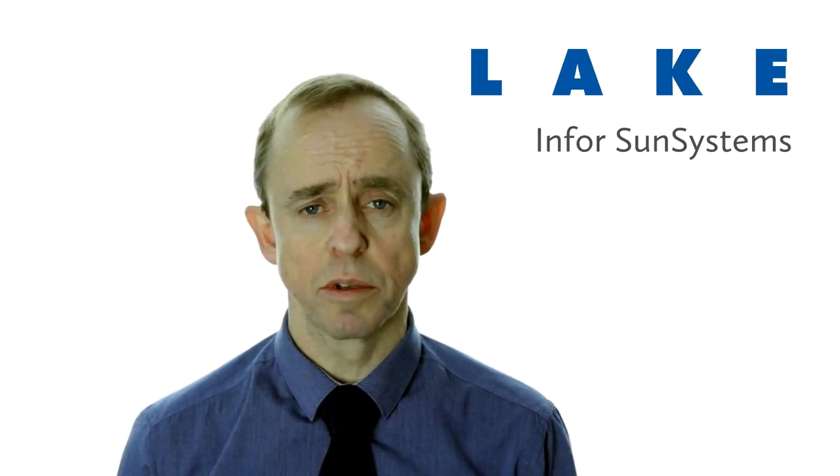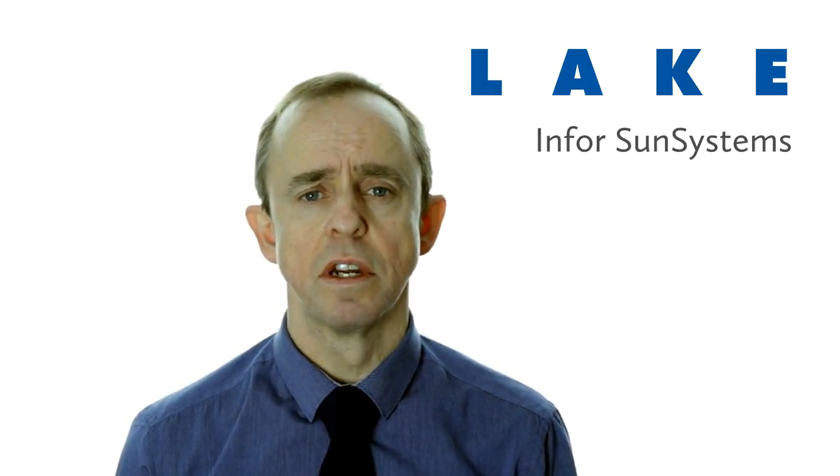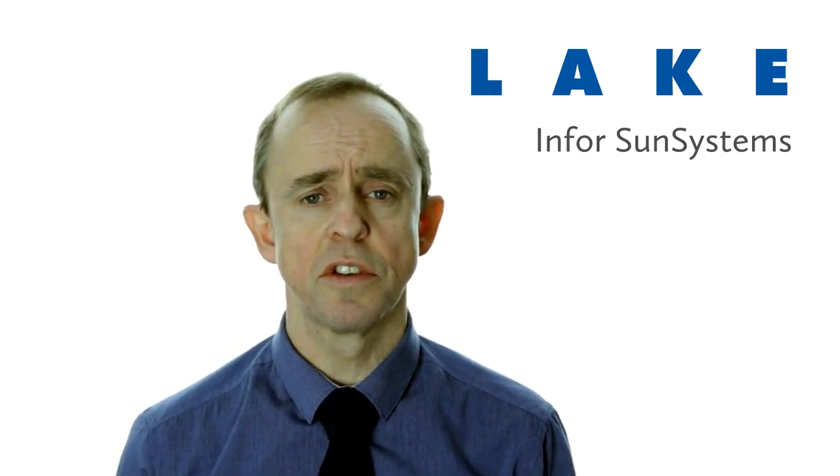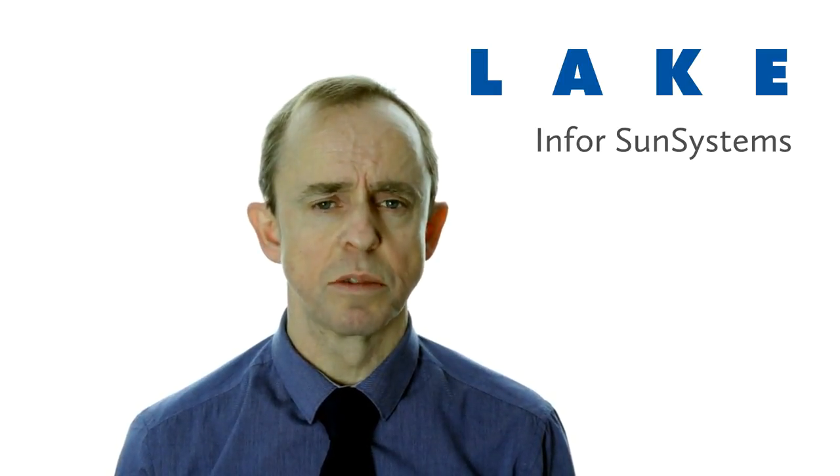Sun Systems' unique and flexible design has made it a market leader in sectors as diverse as not-for-profit, financial services, education, oil and gas, and others. And Sun Systems is adaptable.